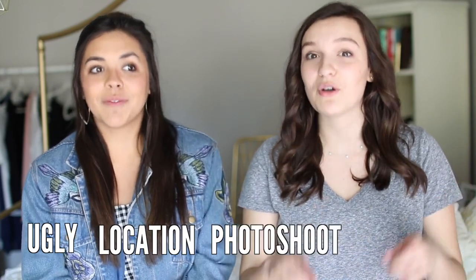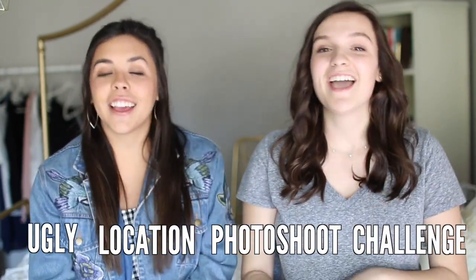Hey everyone, welcome back to my channel, or hi if you're new here. My name is Emma, and this is Hannah. Today we're going to be doing the ugly location photo shoot challenge. I'm going to be showing you two different locations we went to, and on Hannah's channel she'll show two more. Then her brother is going to judge our photos and decide which ones he likes better.